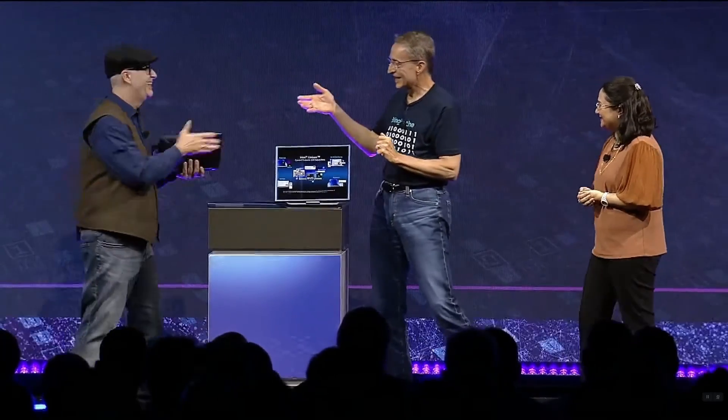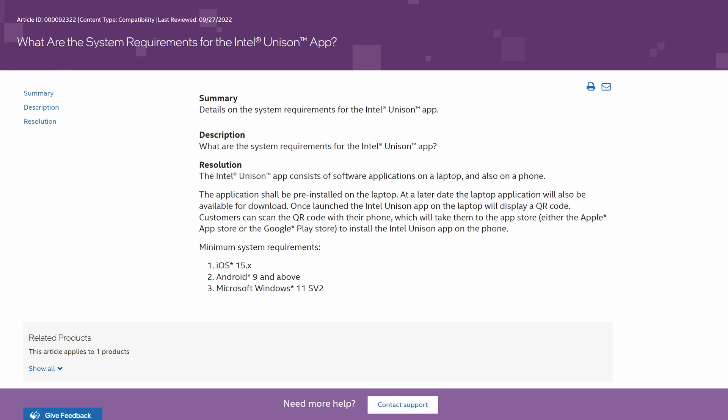Intel is initially going to make Unison available on select 12th generation Evo-certified notebooks this holiday season, so you'll be able to get your hands on this technology quite soon. Intel is planning to make it more broadly available next year on devices with 13th generation mobile CPUs. In the future, Intel hopes to make it available to all OEMs, and even consumers with older devices will be able to download it. Intel wants to make Unison as open as possible, unlike previous efforts from Microsoft and Dell that really limited the devices you could use these features with.